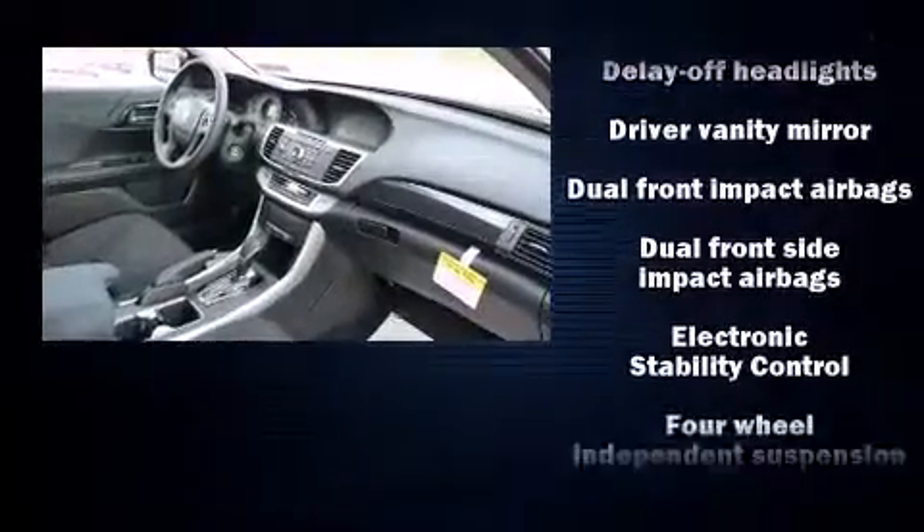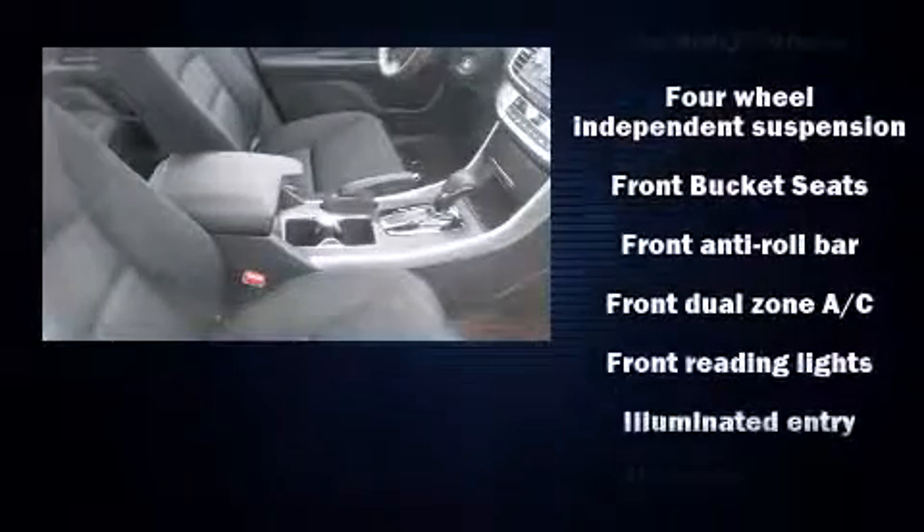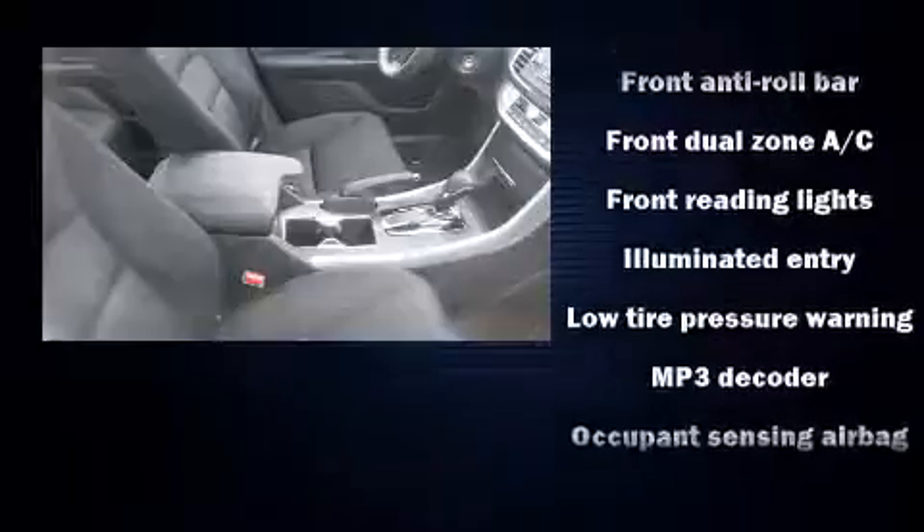Enjoy your favorite music via the stereo system, which includes a CD player with MP3 capability, steering-wheel-mounted audio controls, and four well-positioned speakers.